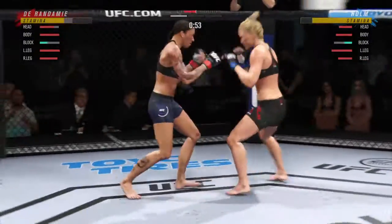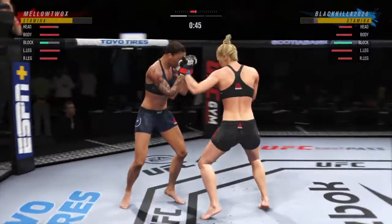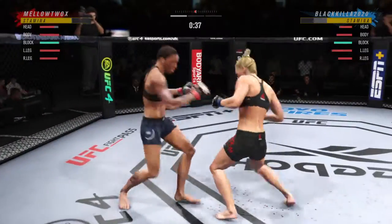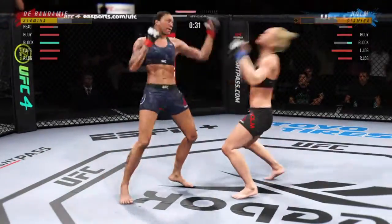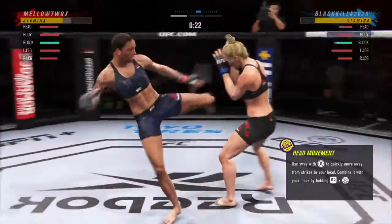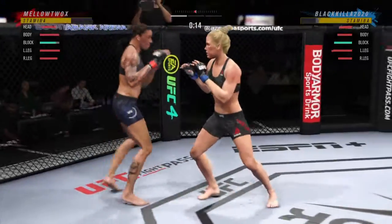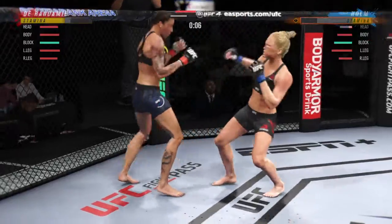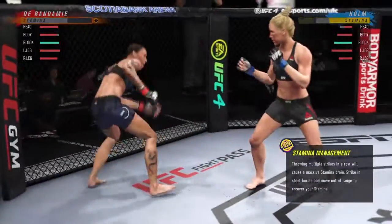She missed with that jab. Fortunate that one didn't land to the head. The hook shot blocked. Huge connection by her there. Big kick lands. Oh! Huge kick! Strong five minutes for Durandamy as the round comes to a close.